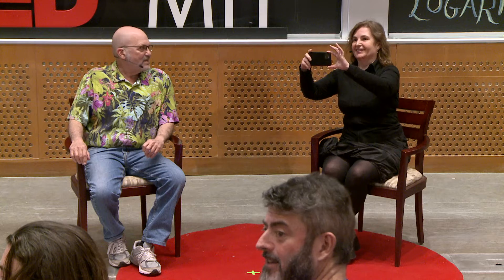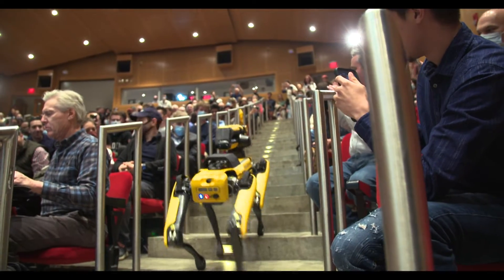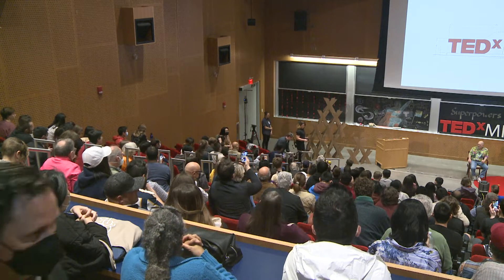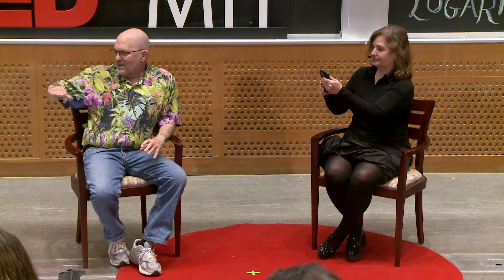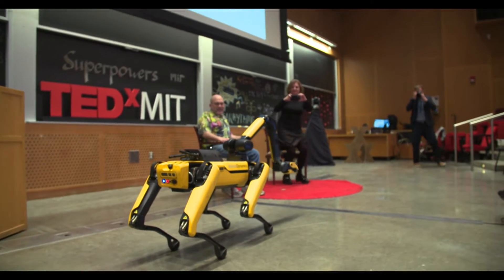Mostly today I'm going to talk about Spot. This robot was designed as a platform, which means it's got a flat deck in the back — sort of a roof rack — and you can attach all kinds of stuff to it. So one of the things you can do is attach an arm.